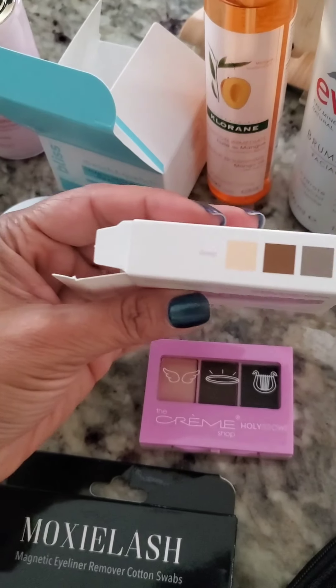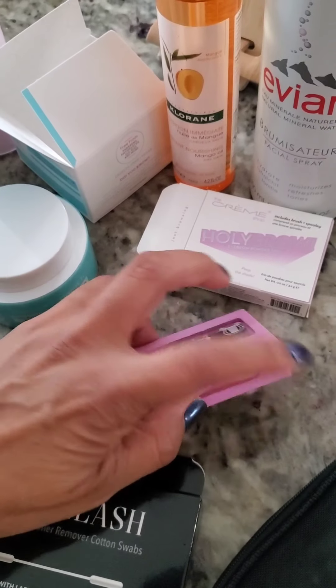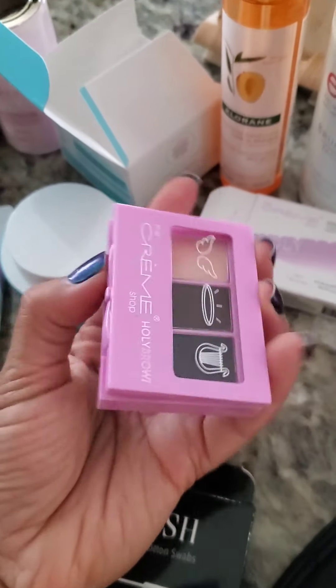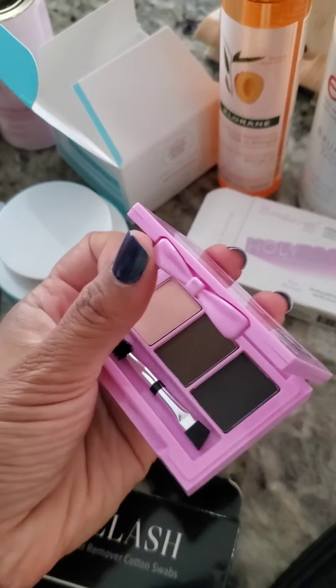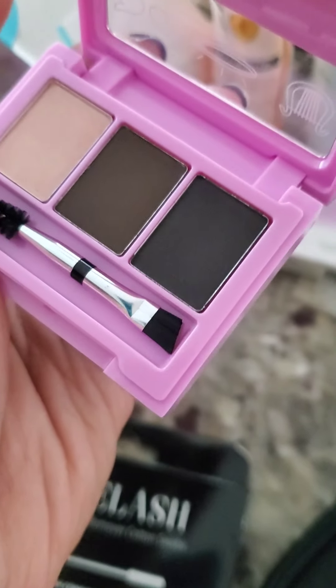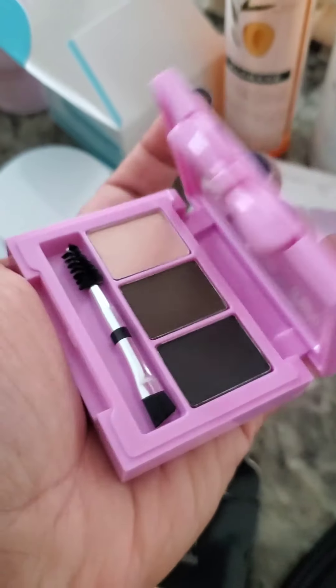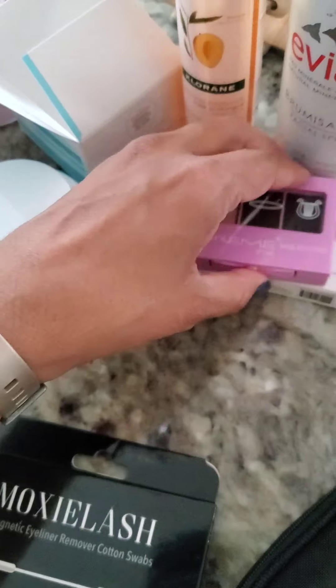This is the inside of the Cream Shop Holy Brow. Now those are the colors it tells you for deep. But as you can tell — how cute with the little bow — when you actually open it, this is way darker than the outside showed, which is nice. You have a warm and you have a cool, and then you have the clear and the little double-ended spoolie and brush. Very handy for travel.